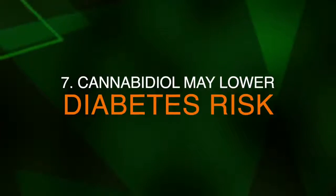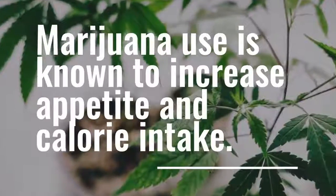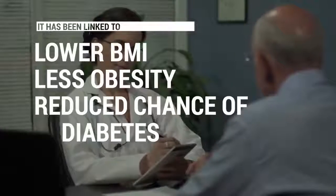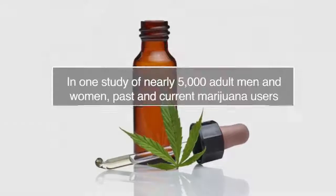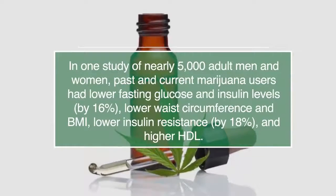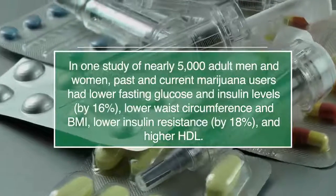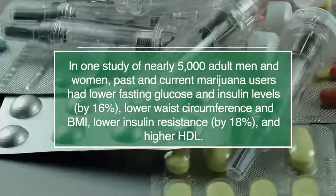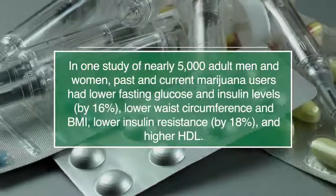Number seven, CBD may lower diabetes risk. Although marijuana use is known to increase appetite and calorie intake, it has been linked to lower BMI, less obesity, and reduced chance of diabetes. In one study of nearly 5,000 adult men and women, past and current marijuana users had lower fasting glucose and insulin levels by 16%, lower waistline circumference and BMI, and lower insulin resistance by 18% and higher HDL. All these factors are connected to the onset of diabetes, so marijuana seems to offer some protection.